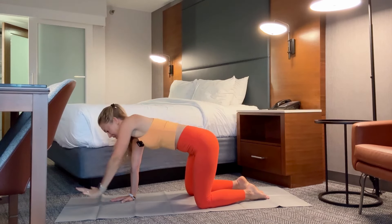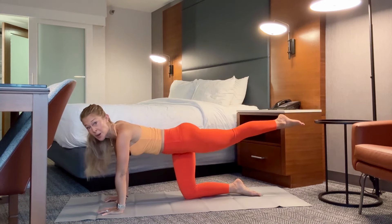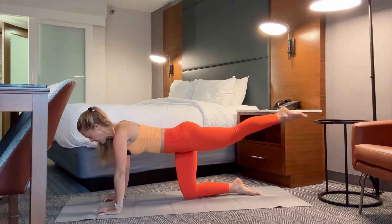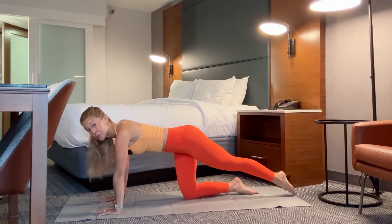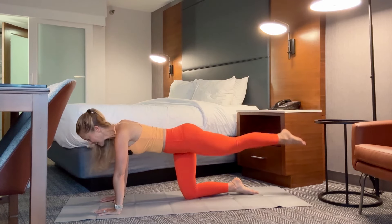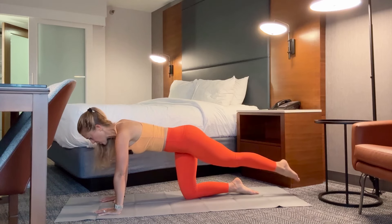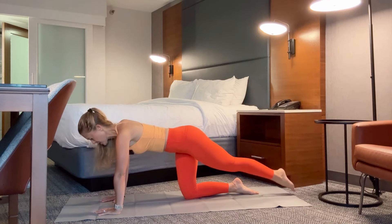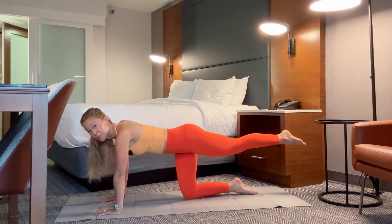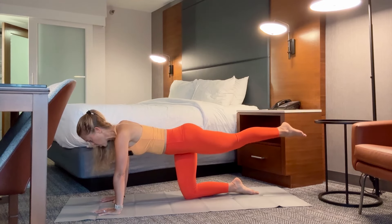Bring it all the way back down. Left leg reaches back behind you — point your toes, lift it up and down. Keep pressing away from your hands so you're not sinking in your back. We're working through our core, our arms, and both legs here. Four, three, two — keep it here, pulse — eight, seven, six, five, four, three, two, one.